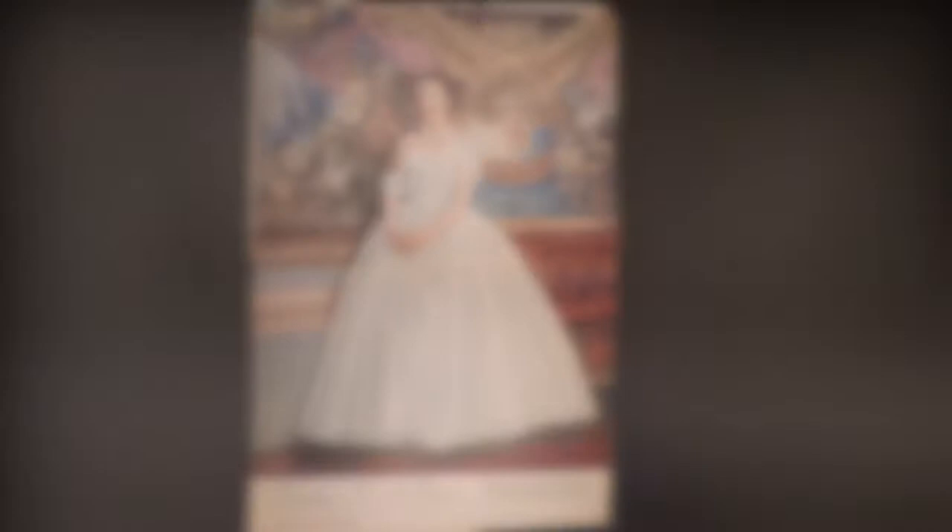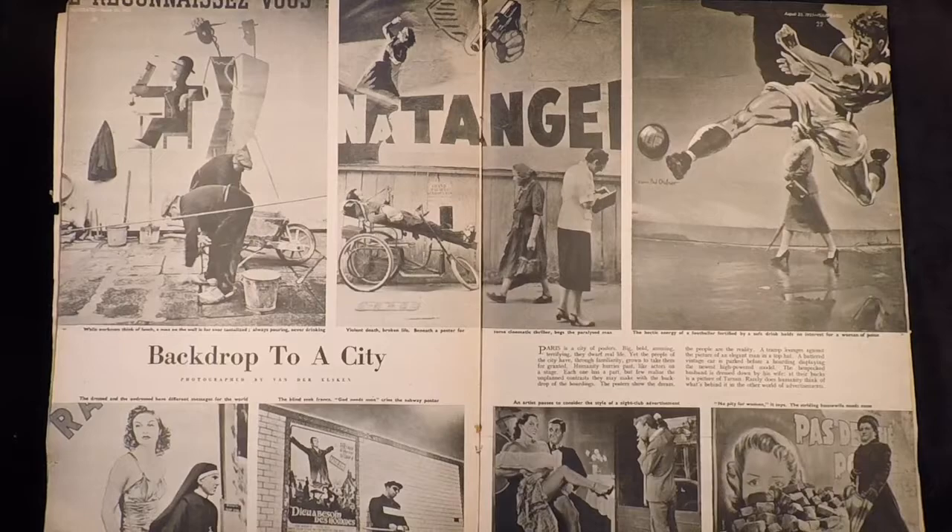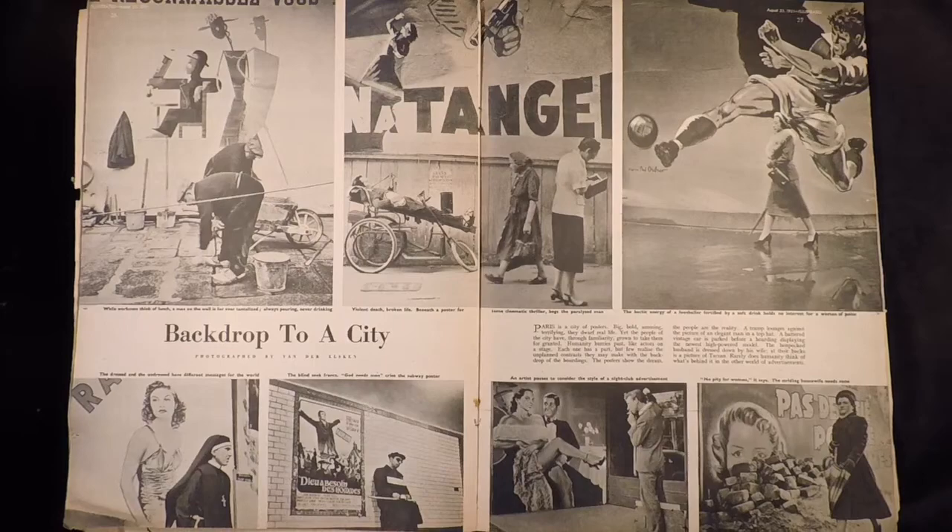It goes through a timeline up to the beautiful centre page spread by Cecil Beaton. Following this is a great fill-in feature that is easily replicated today. It's called 'Backdrop to a City' by van der Elsken. The meagre text is an indication that a journalist wasn't present, and the photographer chanced his luck with passers-by on the common street — a poster theme that ties it all together.